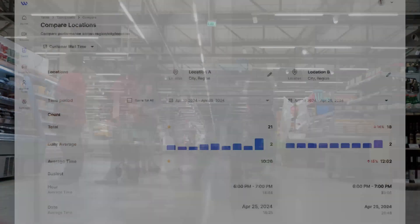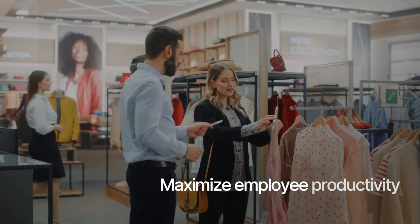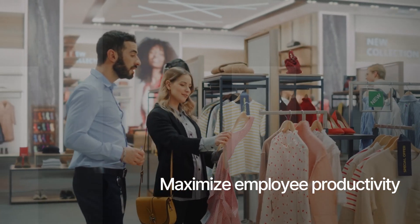Analyze demand patterns and footfalls by time of day and day of the week across all your locations in real time. Optimize your staffing at a location or move staff to in-demand locations to maximize employee productivity.